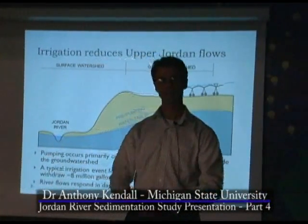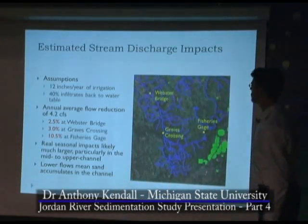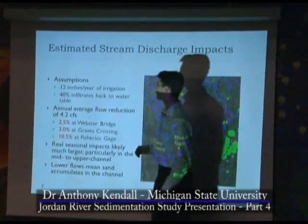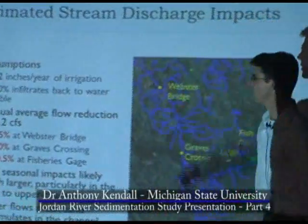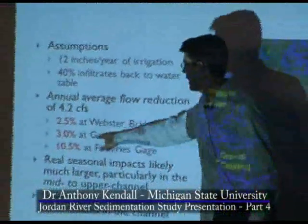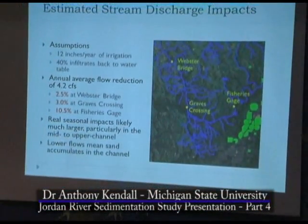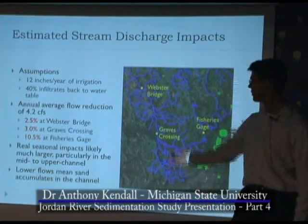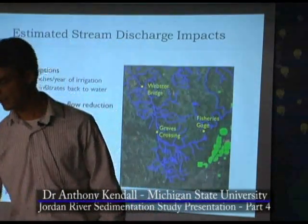That's a lot of water for essentially an infant stream, so this is absolutely having an impact — though of course it's also a fairly important part of the economy. Estimating the flow impacts: assuming 40% of the 12 inches per year infiltrates back to the water table — which I think is generous — at Webster Bridge we're talking about a 2.5% reduction in flow, a reduction of 4.2 CFS on an annual average basis. At Graves Crossing it goes up to about 3%, but at the fisheries gauge it's 10.5% on an annual average. They only pump in June, and this is only a mile away from the fisheries gauge. The real seasonal impacts are likely much larger, particularly in the mid to upper channel. These lower flows mean that sand accumulates in the channel because the river no longer has the capacity and competence to move sand as much.